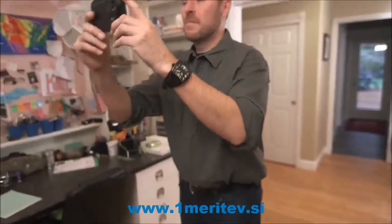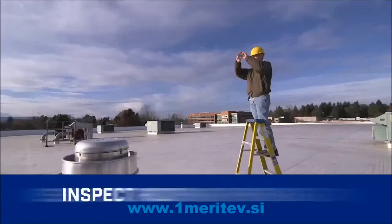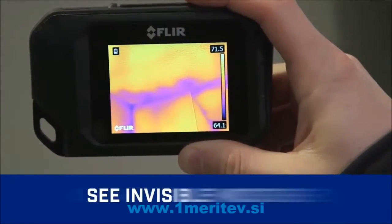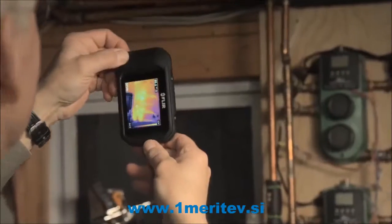See what you couldn't before — like heat loss and where to improve energy efficiency, trouble spots in roofing, and pipes behind walls. Find subtle signs of water damage. Check heating systems and airflow. Scan for electrical hotspots and more.